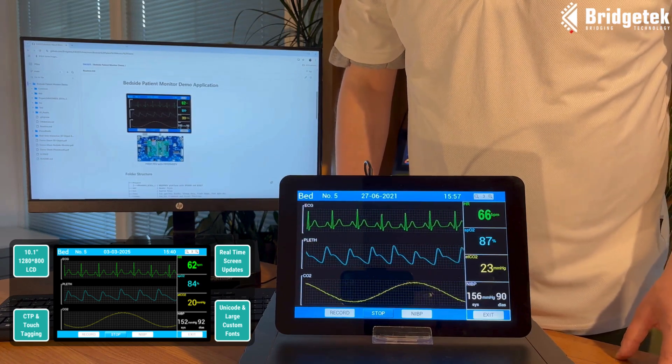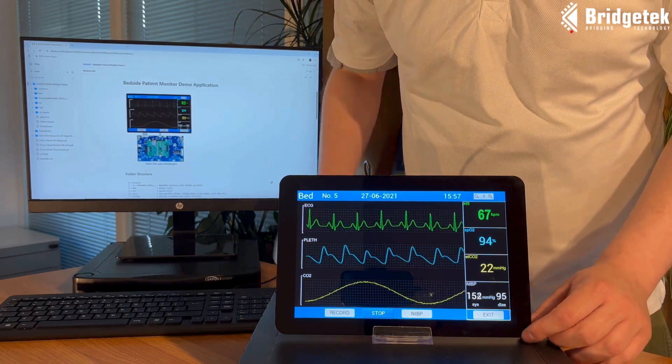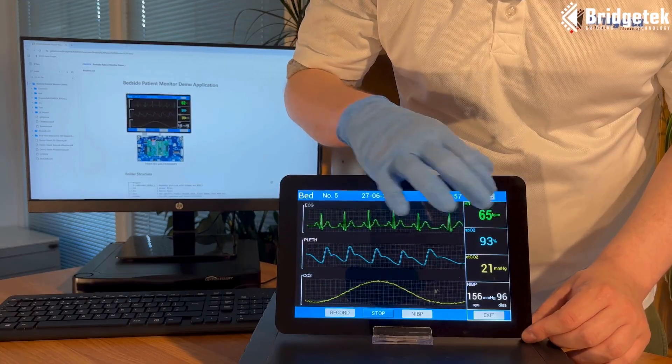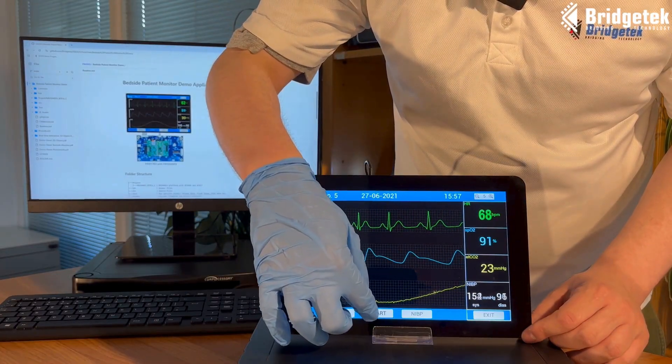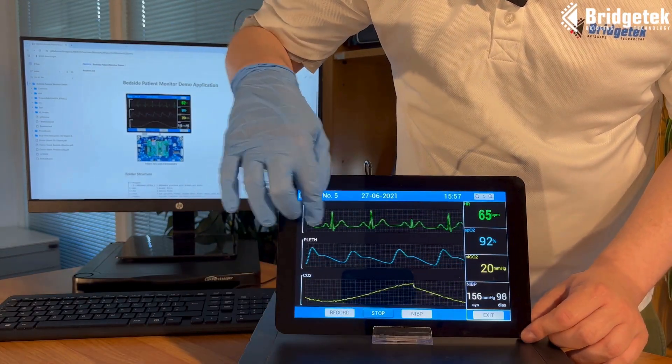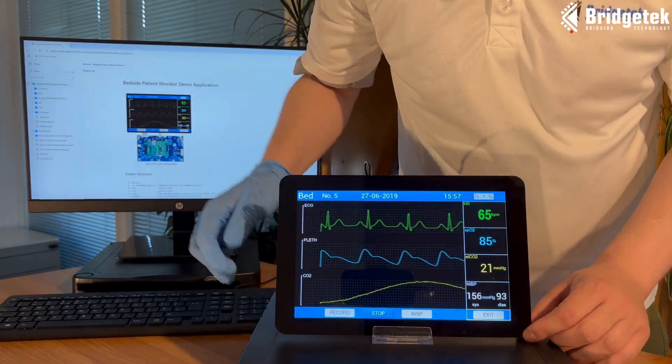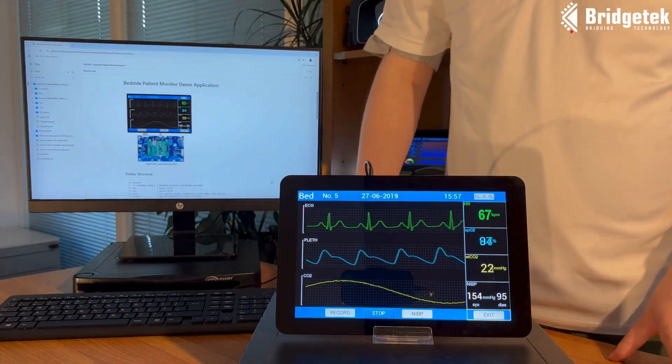The capacitive touchscreen and EVE touch-tagging features make it easy to incorporate touch interactions into applications. Using inbuilt and custom fonts allows the application to render a variety of text sizes on the screen, and Unicode font support enables multiple language support.